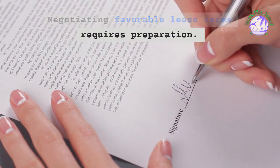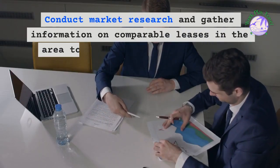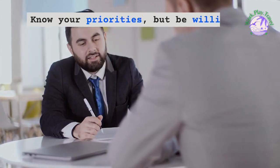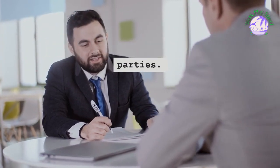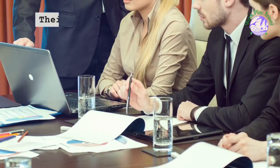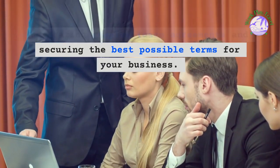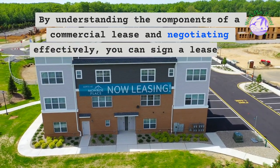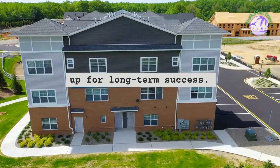Negotiating favorable lease terms requires preparation. Conduct market research and gather information on comparable leases in the area to strengthen your negotiation position. Know your priorities, but be willing to compromise on certain aspects to reach an agreement that benefits both parties. Consider hiring a lawyer or real estate agent to assist in negotiations, as their expertise can be invaluable in navigating complex lease agreements and securing the best possible terms for your business.